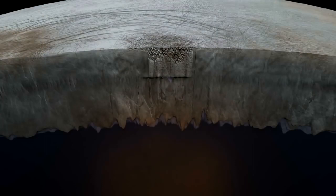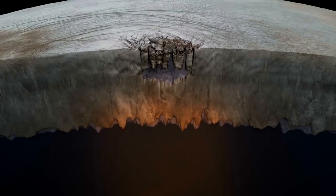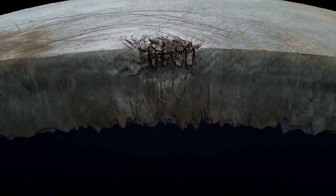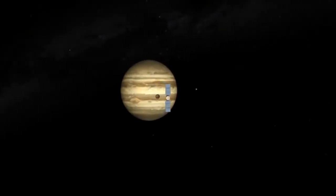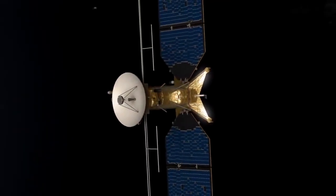We think there was almost certainly some component of liquid water to allow these blocks to move about. There might be lakes below Europa's surface in the shallow ice shell today. NASA gave the green light to a Europa mission just this past summer, and we've been looking at what we've been calling the Europa Clipper concept — with NASA to pick the real name in the coming years.